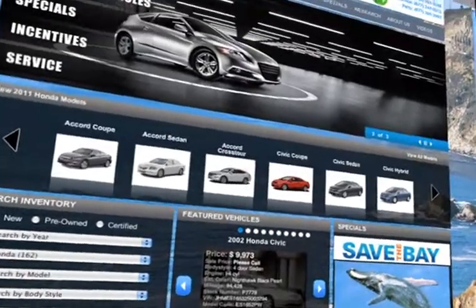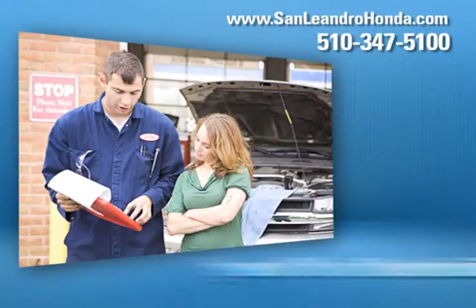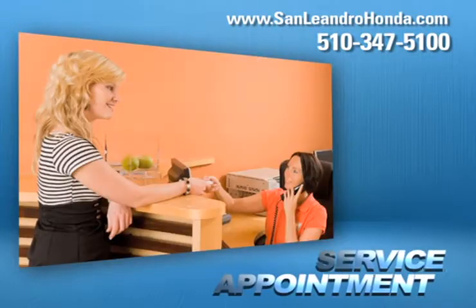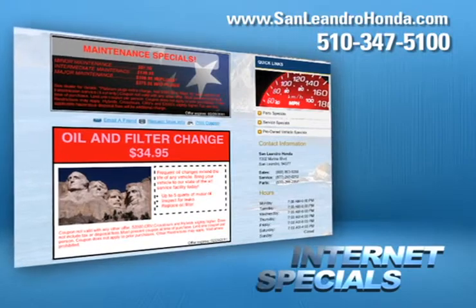Visit us at www.sanleandrohonda.com. While you're there, speak to a technician, schedule a service appointment, take advantage of our internet specials, and start saving now.